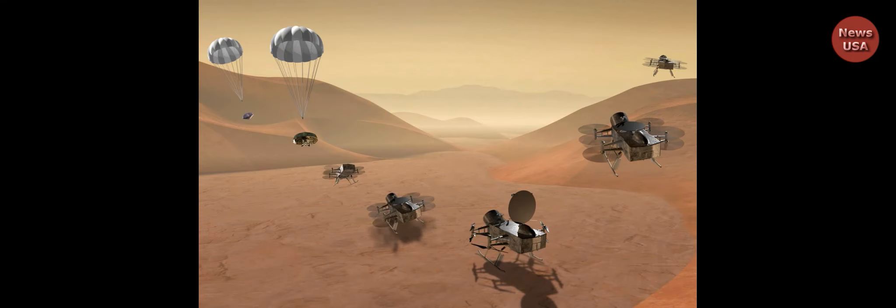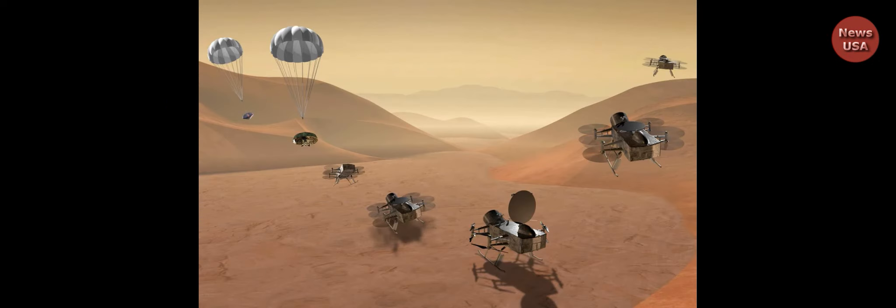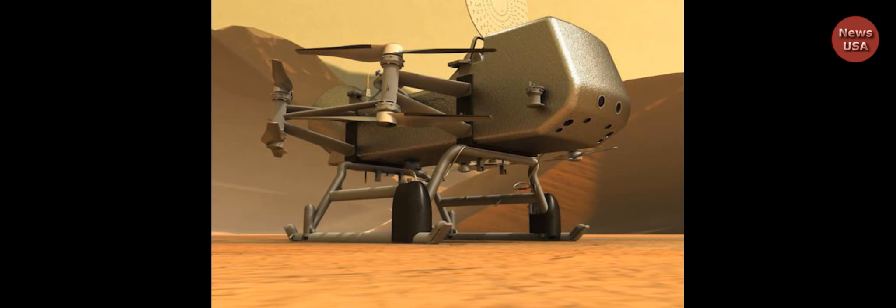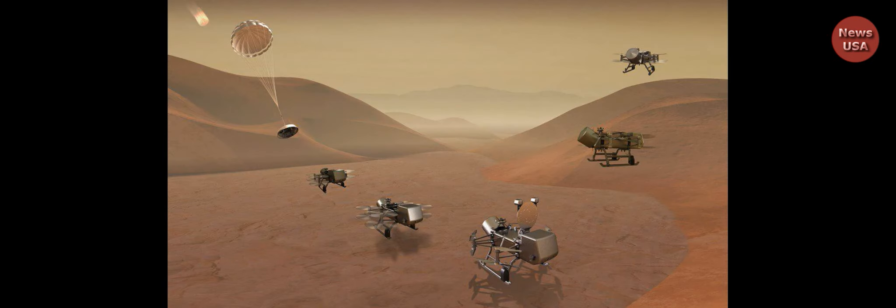The half-ton Dragonfly lander will spend several days in one spot, carrying out science experiments while its batteries recharge from a radioisotope thermoelectric generator, and then it will fly for up to an hour or more to a new location. Dragonfly will do most of its science on the surface, but its eight rotors will let it fly much higher and farther during its initial 32-month mission than Ingenuity. We really think of ourselves as a lander, Barnes said. We spend 99% of our time on the ground.